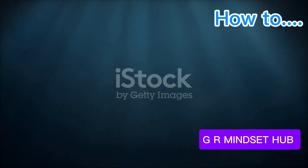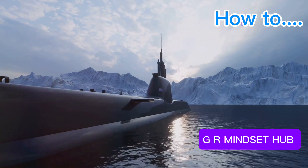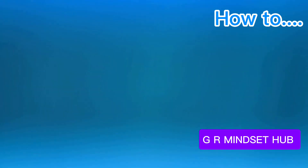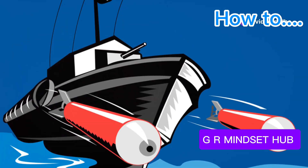The Type-212 submarine, a masterpiece of German engineering, operates with spectral stealth. Equipped with air-independent propulsion, it can remain submerged for weeks, betraying no signs on the surface. Its anechoic coating renders it virtually undetectable — a true ghost in the machine, lurking in the depths, waiting to strike.